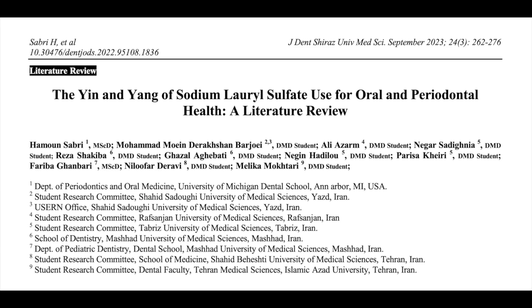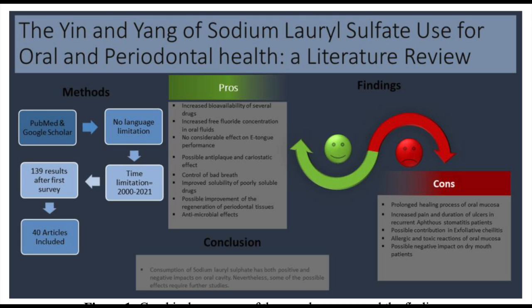Since SLS is in toothpaste and mouthwash, what are its benefits and risks in that situation? The positives are that SLS helps eliminate oral bacteria and increases fluoride absorption into the teeth. The negatives are that it can increase how long it takes for mouth wounds to heal, including canker sores, and just like with skin irritation, it can potentially cause mouth irritation as well.